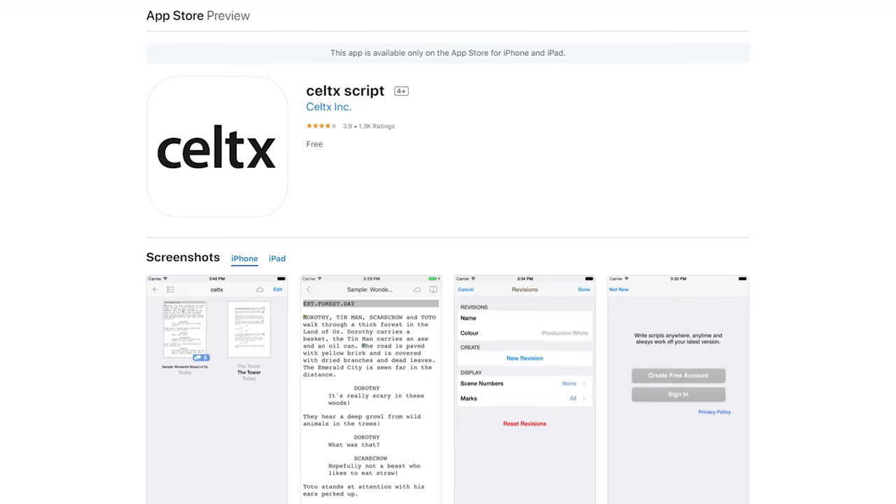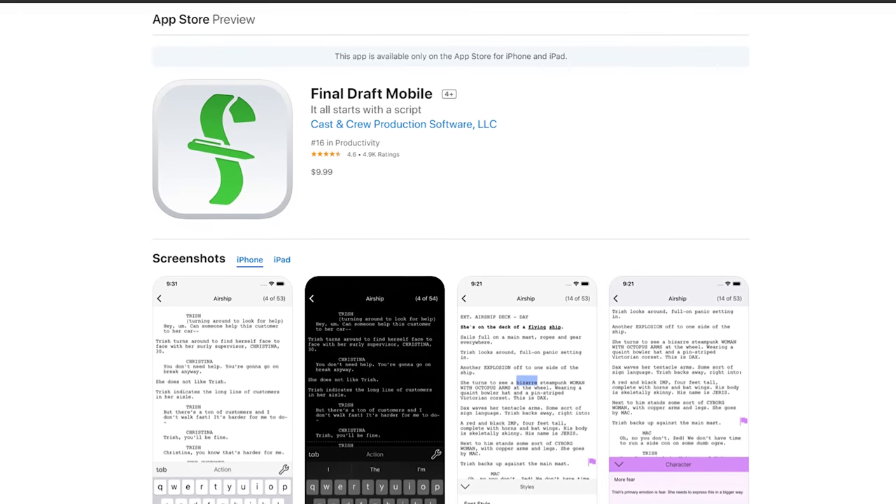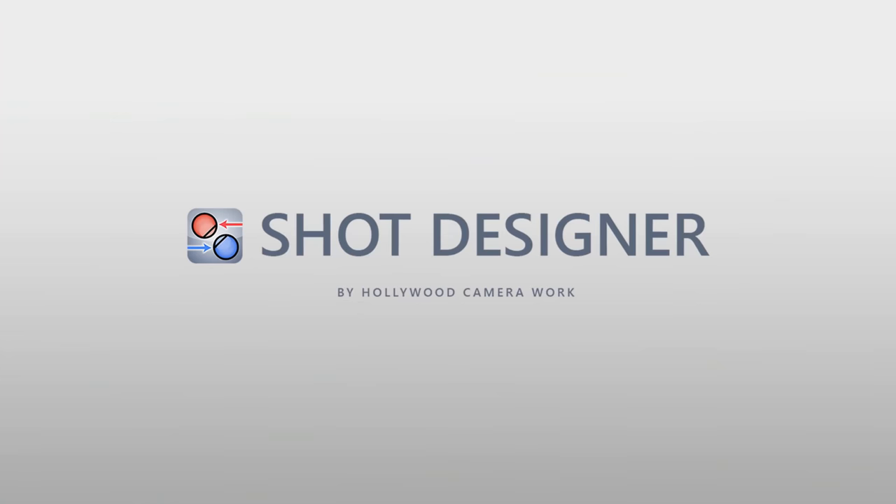I'll tack on screenplay writing here too. Personally I don't like writing on mobile devices, but many do, and the best apps I've used so far have been Celtx, which you can get for free, and Final Draft Mobile, which I liked better but is ten dollars.